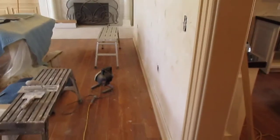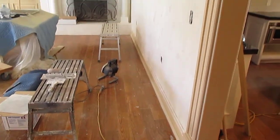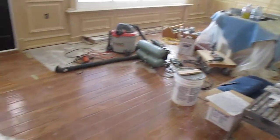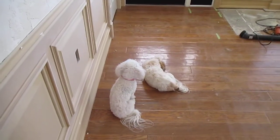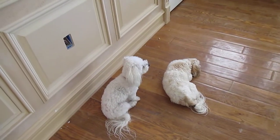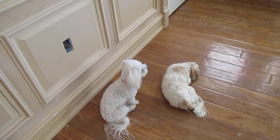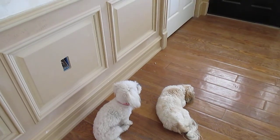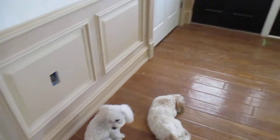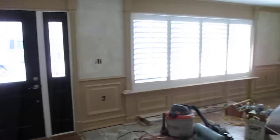So my little buddies — this is Juliet on the left and Frenchie on the right. These are my pals, they've been hanging out and keeping me company during the whole job. Romeo's in the back sleeping in the bedroom, he's not too active.